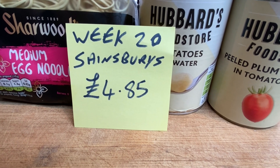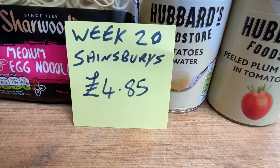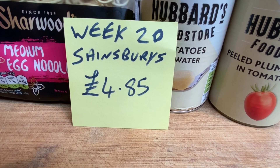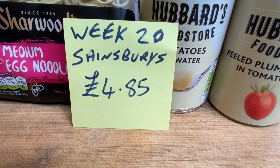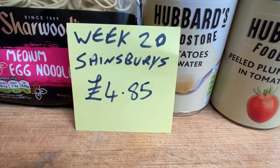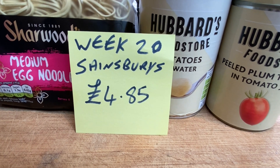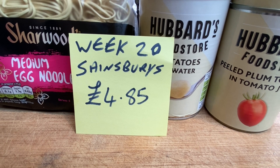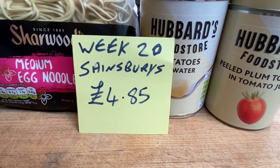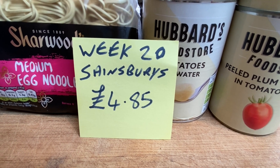Hello, I'm Tilly and this is week 20 of £5 Friday and this shop is from Sainsbury's and it cost me £4.85. £5 Friday is all about getting some food preps in our prepping pantry for when things might get a little bit difficult and funds get a little bit tight, and also because the prices keep going up ridiculously. So I've noticed that with this shop.